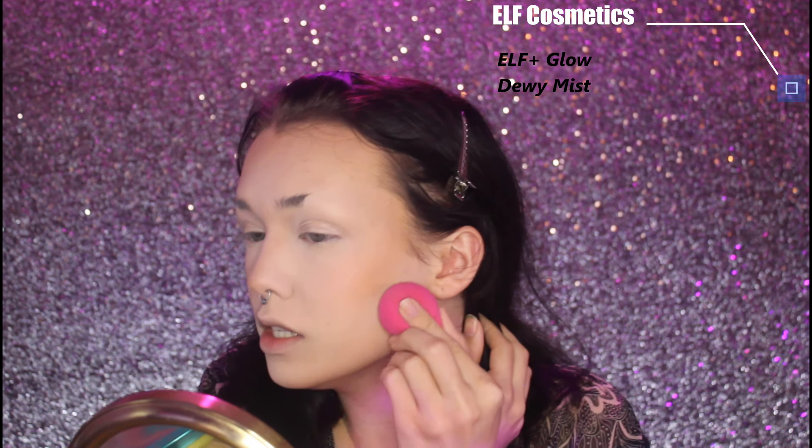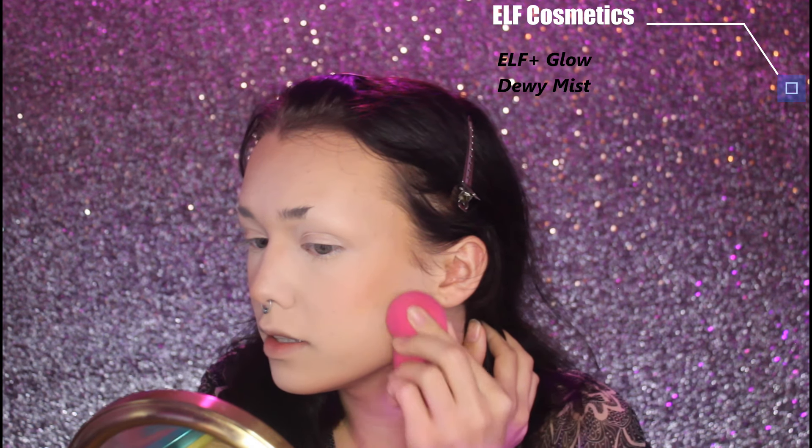Before I highlight, I'm going to go in with the e.l.f. Cosmetics Coconut and Argan Oil Dewy Face Mist. I just put this on my sponge and tap it in.